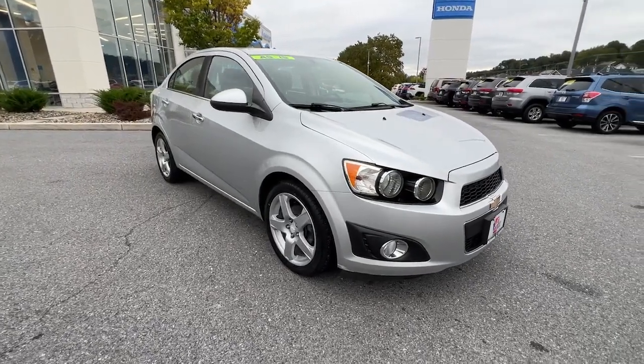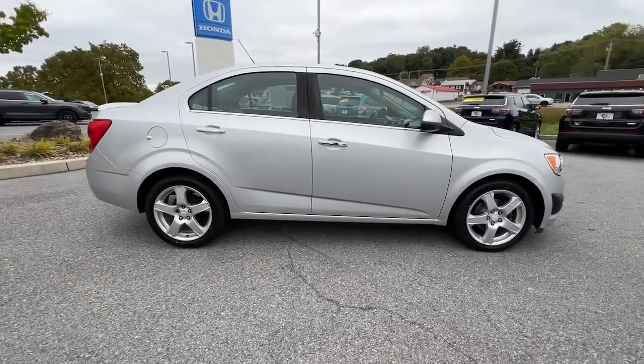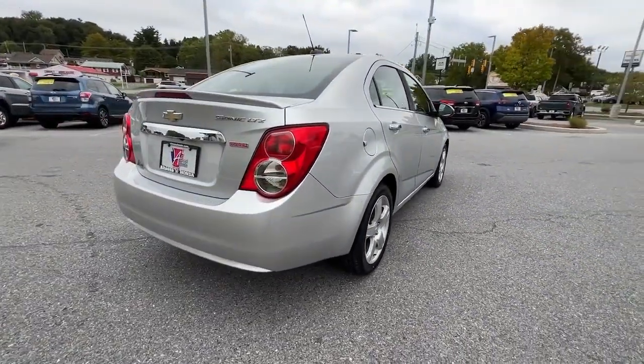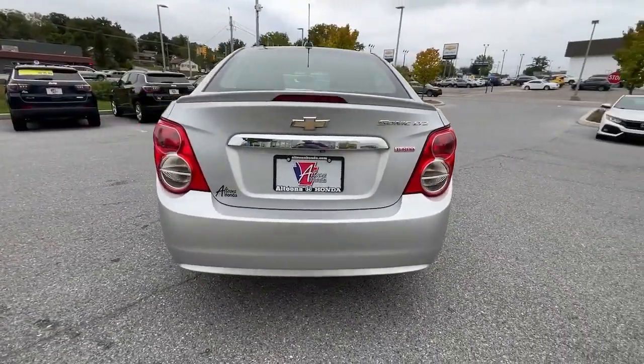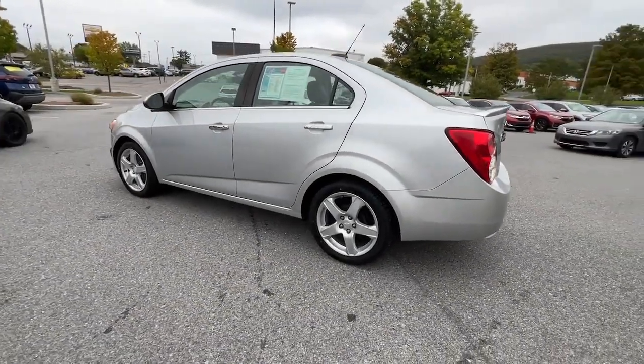You just found the 2015 Chevrolet Sonic. With less than 120,000 miles on the odometer, this vehicle provides excellent value. The Sonic delivers safety, convenience, connectivity, efficiency, and agility in a compact, stylish package.